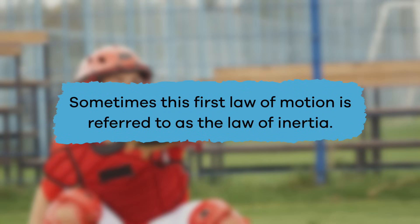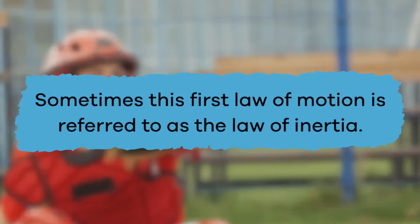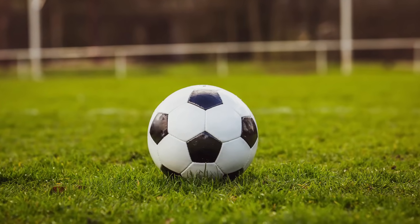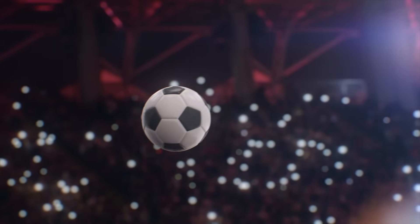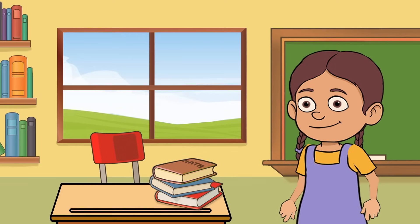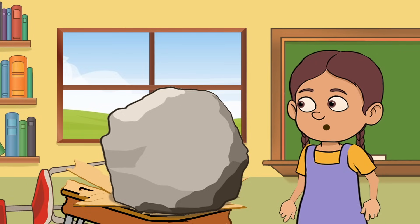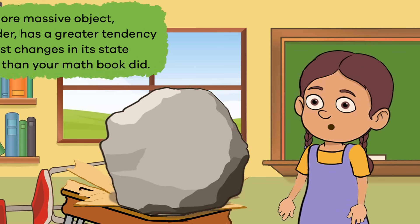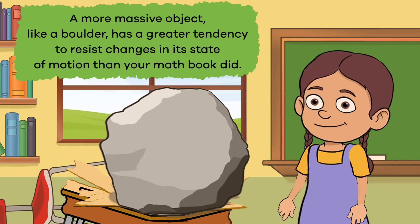Sometimes this first law of motion is referred to as the law of inertia. Inertia means an object isn't going to change what it's been doing. It's going to keep sitting there or it's going to keep moving unless something forces it to do the opposite. But not all objects are the same. Bigger and heavier objects have more inertia, which requires more force to move them or stop them. A more massive object like a boulder has a greater tendency to resist changes in its state of motion than your math book did.